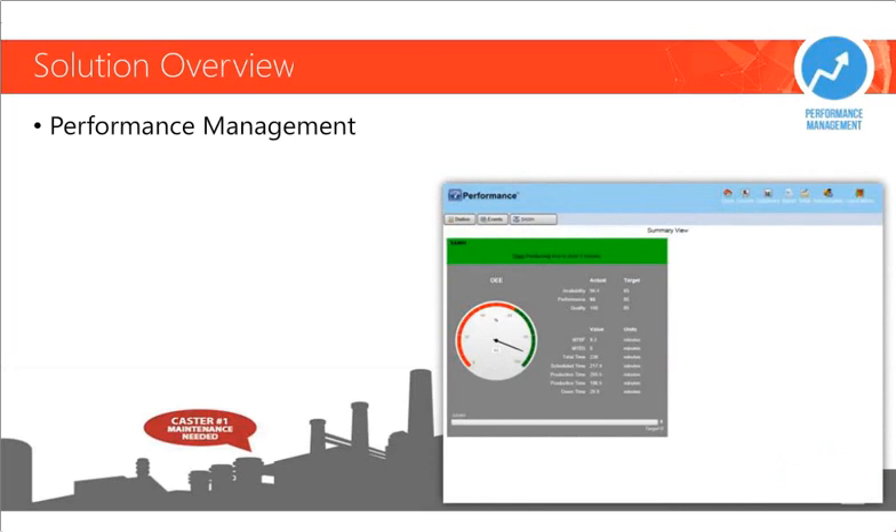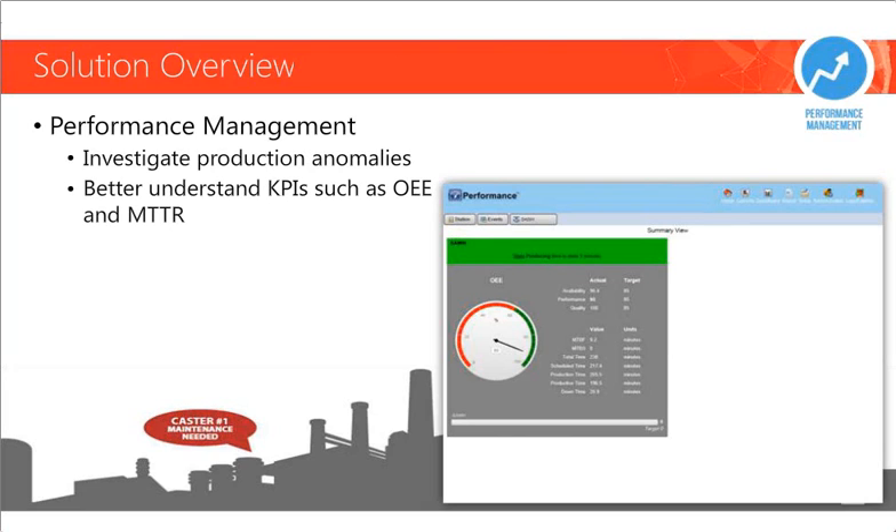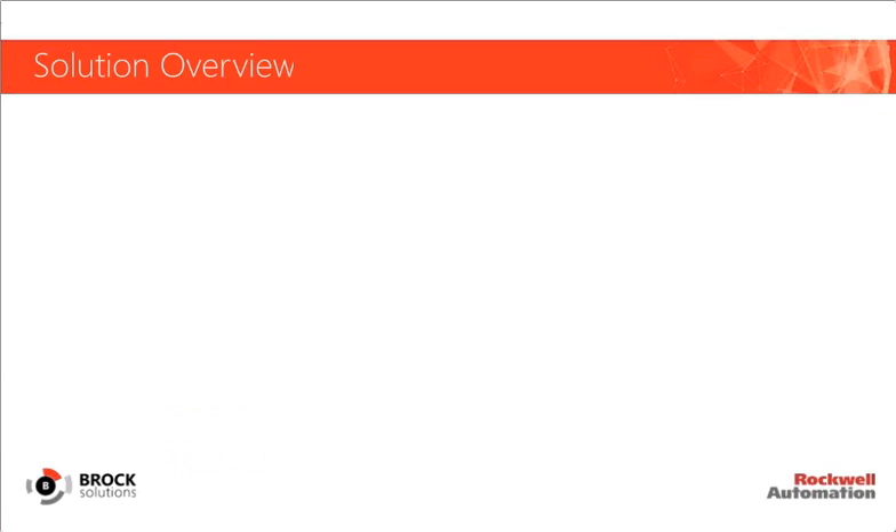Each workstation has role-based authentication, meaning MES can pull user credentials from training management systems and dictate which users are authorized for a particular task. This minimizes the likelihood of errors among newer employees and enforces consistency throughout the entire production process. Performance management is another core MES competency geared towards monitoring throughput and contextualizing downtime events. We can reduce downtime via root cause analysis, calculate OEE and mean time to repair in real-time, and identify cost reductions by monitoring energy consumption.